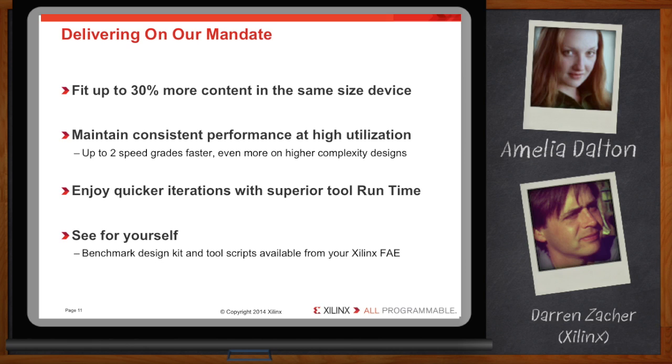This all demonstrates that if you're looking to compare the merits of one solution versus another, it's crucial that you choose a representative test design and not just a tiny example. Go ahead and run this benchmark exercise yourself and compare the results. The design, as well as all tool scripts and reports, can be obtained from your Xilinx FAE.